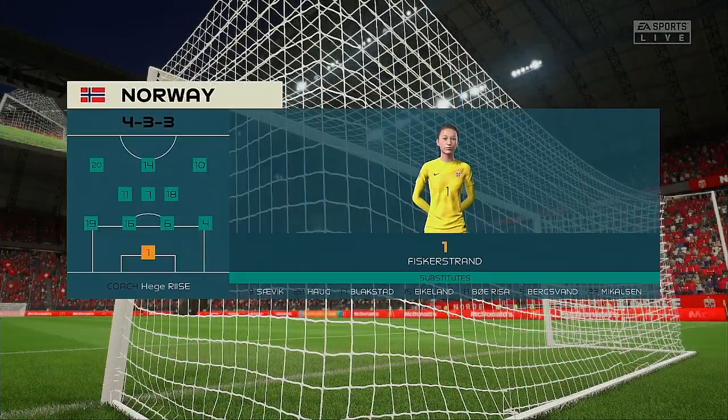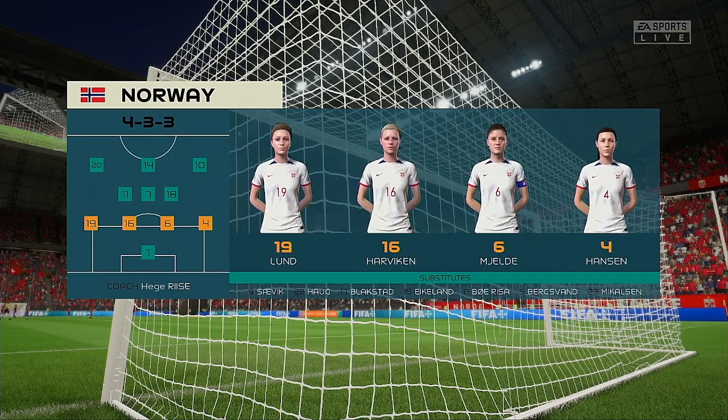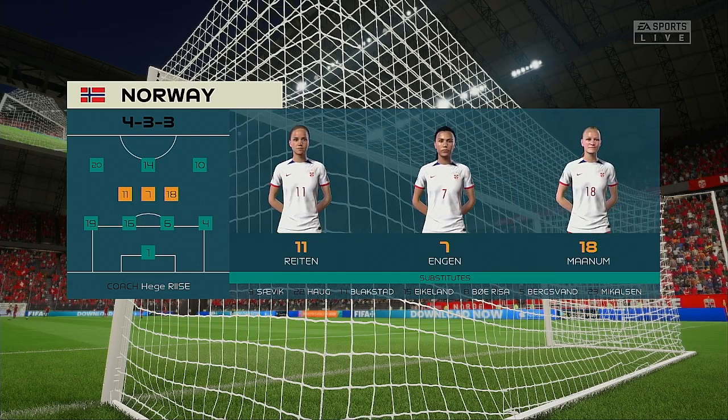Here's how Norway will begin the game. The two wide players are great in 1v1 situations and their movement is also very good, but it's the midfield three that will need to control the flow of the game.